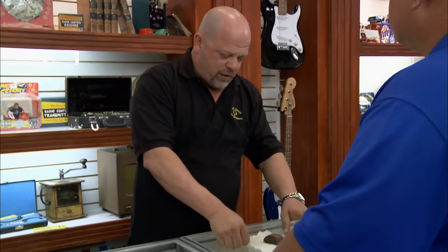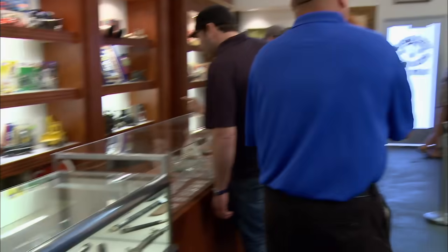OK, deal, man. Thank you very much. I'll meet you right over there at the pawn counter. We'll write this up. $2,100 for something that fell from outer space. I didn't really have to do anything except pick it up. It was pretty good.